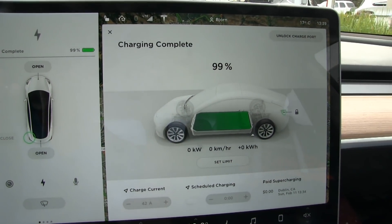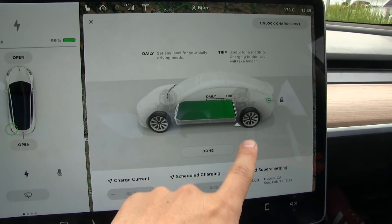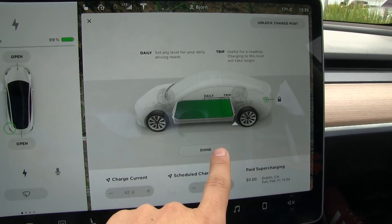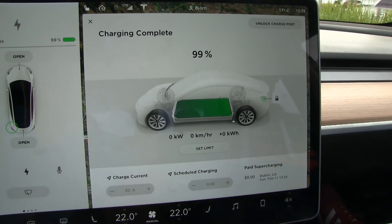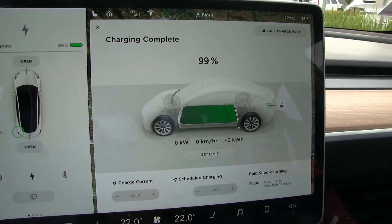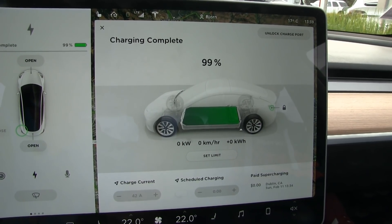It stopped at 99%. I pushed the slider all the way, but this happened from time to time — it's probably because of an unbalanced BMS. So it's as good as full. Let's go then.